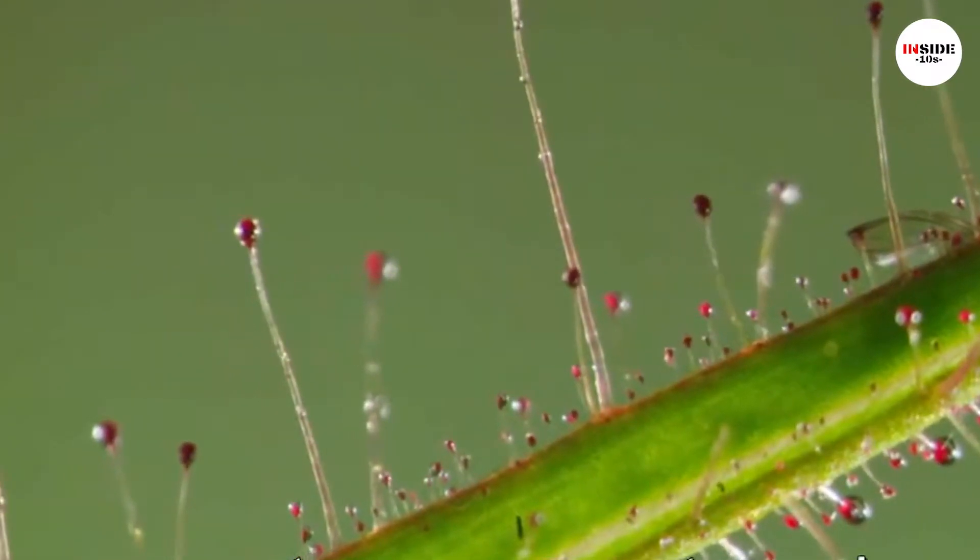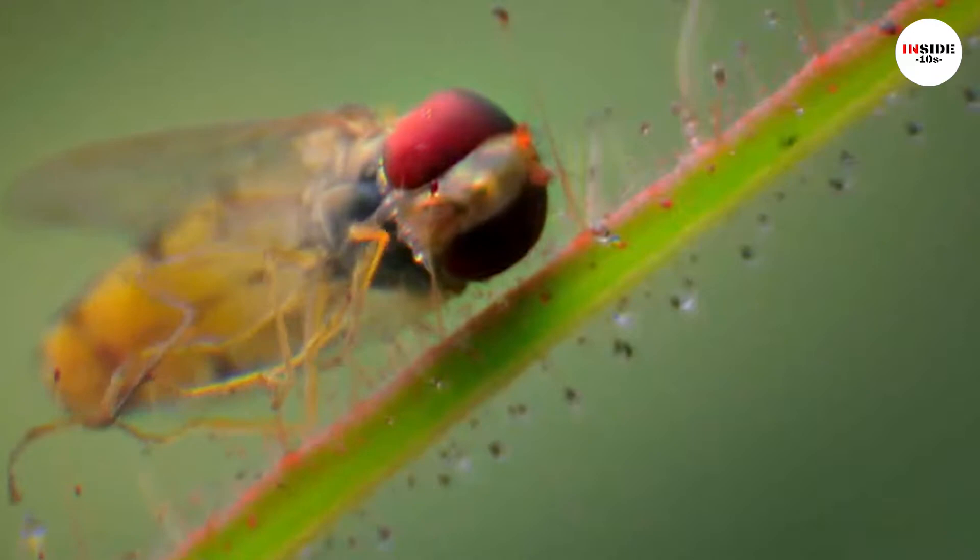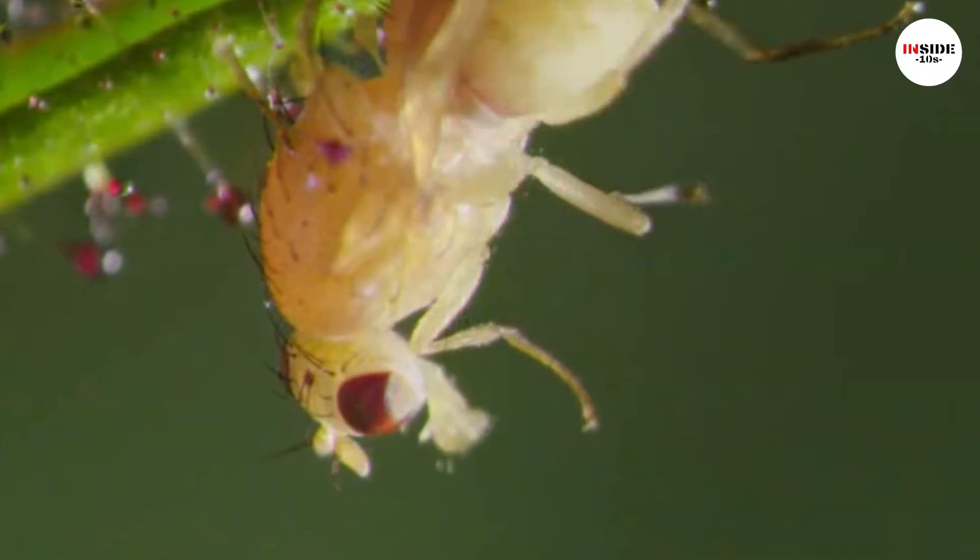There is a bug called Pemeridia which stabs the captured insects, and its droppings are rich in nutrients, acting as the best fertilizer for the plant.